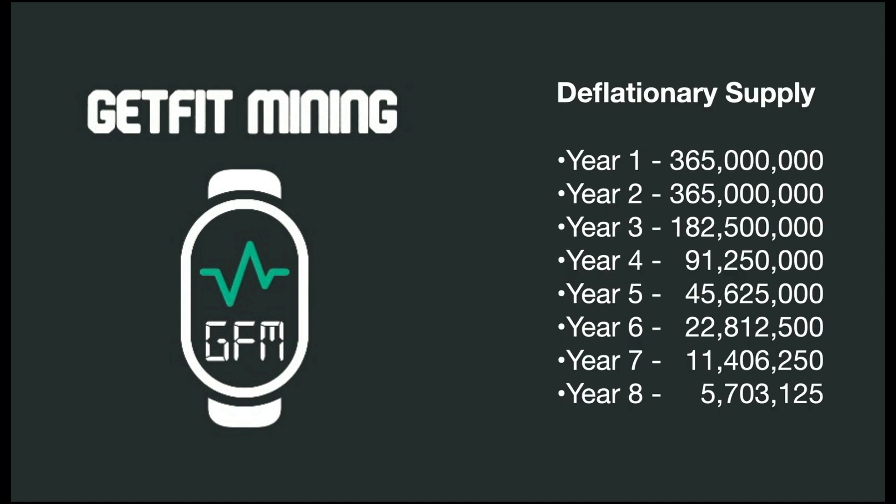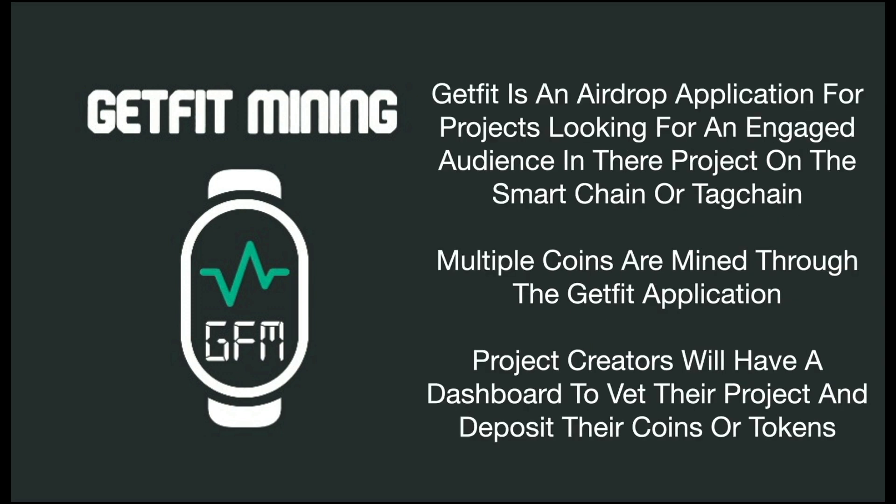This is a deflationary supply of tokens. The first year, 365 million are going to be mined, as well as 365 million in the second year. After that, there's a halving every year up until it reaches eight years. In that final year, only 5,703,000 of the GFAM tokens are mined.